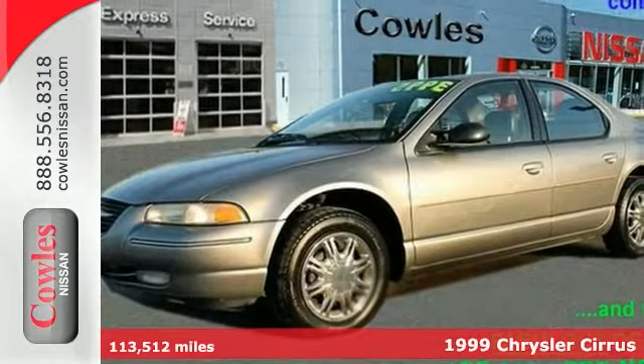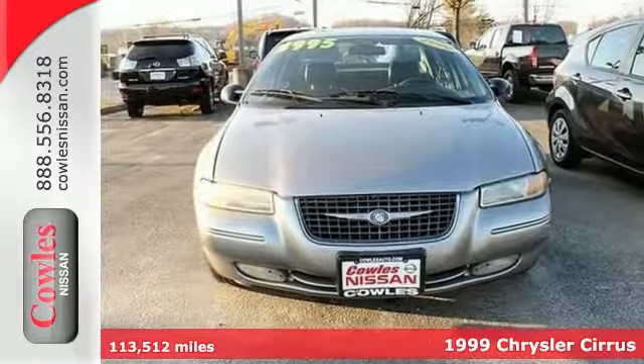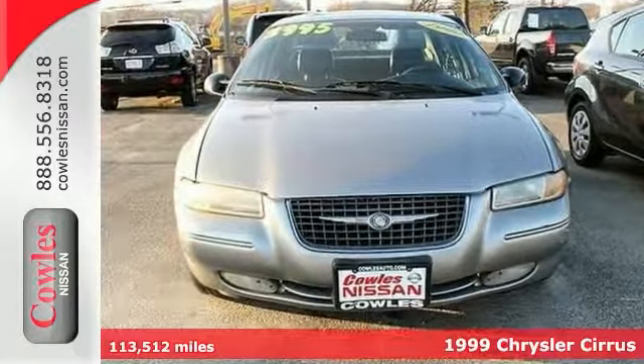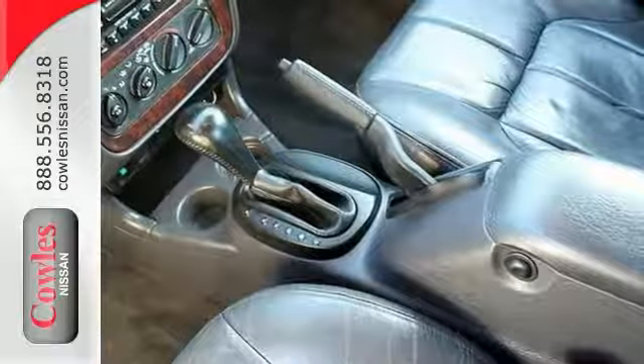Who could say no to a truly fantastic car like this wonderful 1999 Chrysler Cirrus? It's in flawless shape with relatively low miles. It offers a CD player, a power sunroof, and premium leather upholstery. And with remote keyless entry and steering wheel controls,